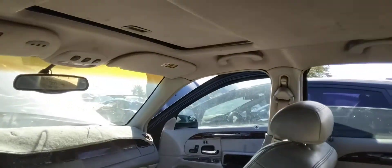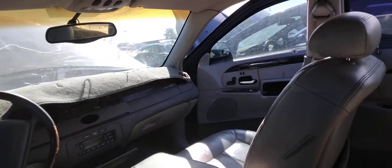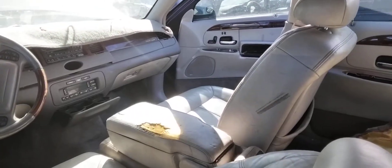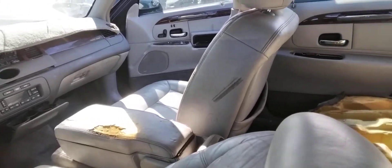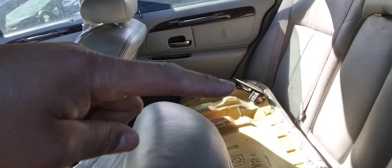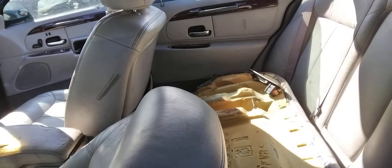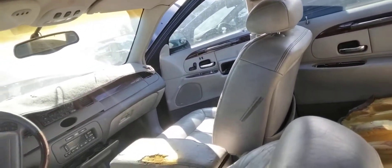It looks okay. It has a moonroof, it has heated seats. I wanted to use the center console lid, but that one's in worse condition than mine is. The interior is all here. I was going to take that window switch bezel, but it's all scratched. The clips are not broke, but it's scratched to hell, so unfortunately I can't use it.